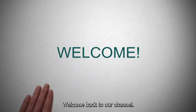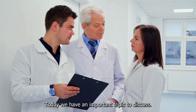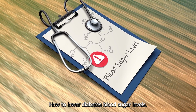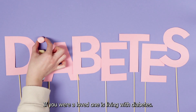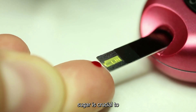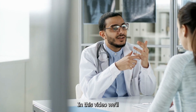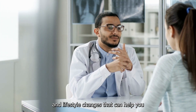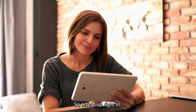Hello, everyone. Welcome back to our channel. Today, we have an important topic to discuss: how to lower diabetes blood sugar levels. If you or a loved one is living with diabetes, managing blood sugar is crucial to maintaining a healthy lifestyle. In this video, we'll explore some effective strategies and lifestyle changes that can help you keep your blood sugar in check. So let's dive right in.